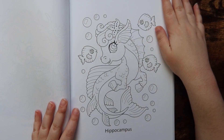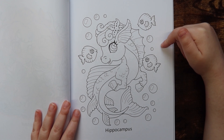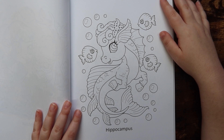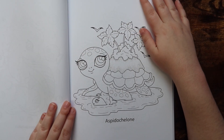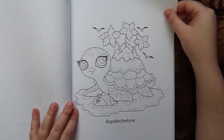We have hippocampus, which I did not know was a mythical creature. I always knew it was a part of the brain but I didn't realize hippocampus was also a mythical creature. I really like this one. These are just really adorable — how many times can I say that? I just think she really knocked it out of the park with this book and I highly recommend you pick it up.